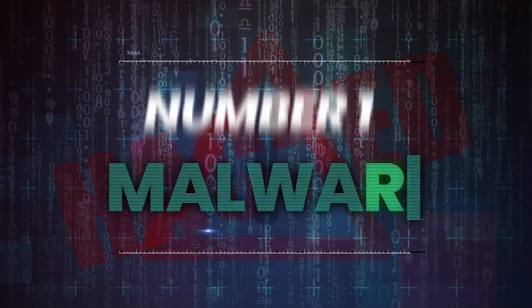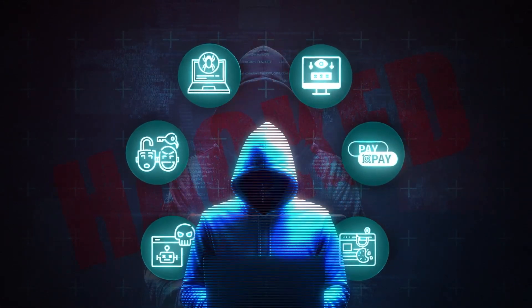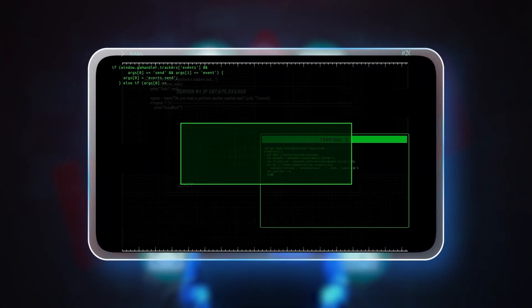Here are a few legit reasons on why you should always back up your WordPress website. Number one, malware. Hackers are everywhere on the internet and they're always looking for exploitations in order to gain access to your WordPress websites.